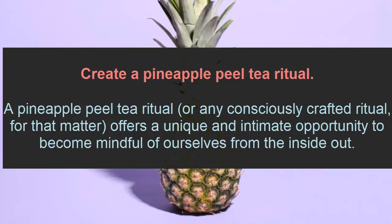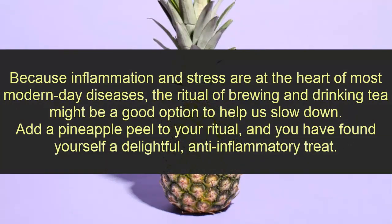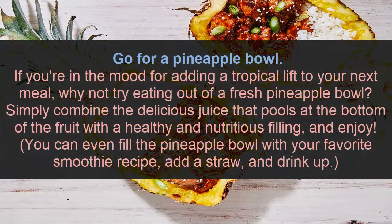Number two: create a pineapple peel tea ritual. A pineapple peel tea ritual offers a unique and intimate opportunity to become more mindful. Because inflammation and stress are at the heart of most modern-day disease, the ritual of brewing and drinking tea might be a good option to slow down. Add pineapple peel to your ritual and you have found yourself a delightful anti-inflammatory treat.